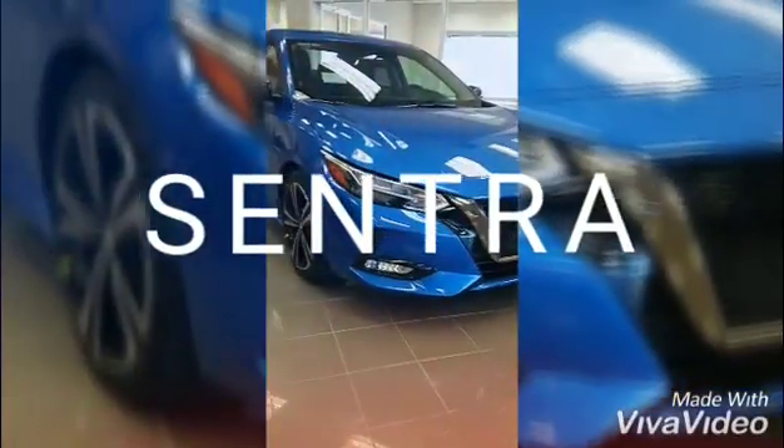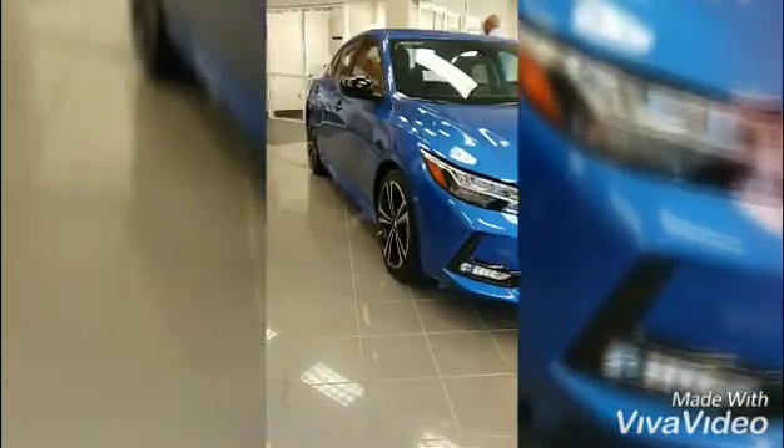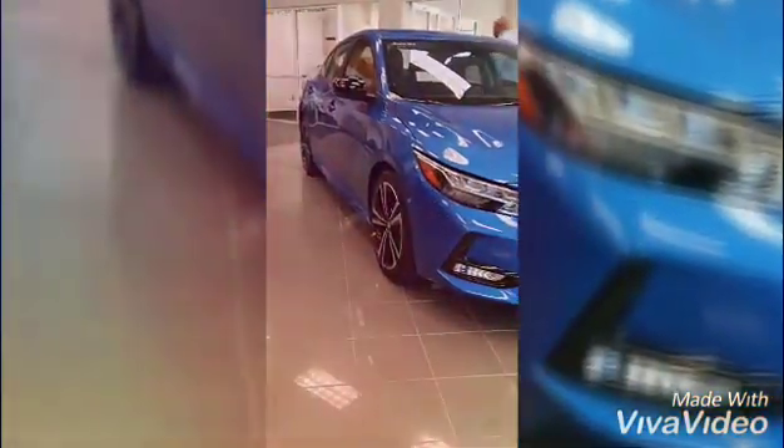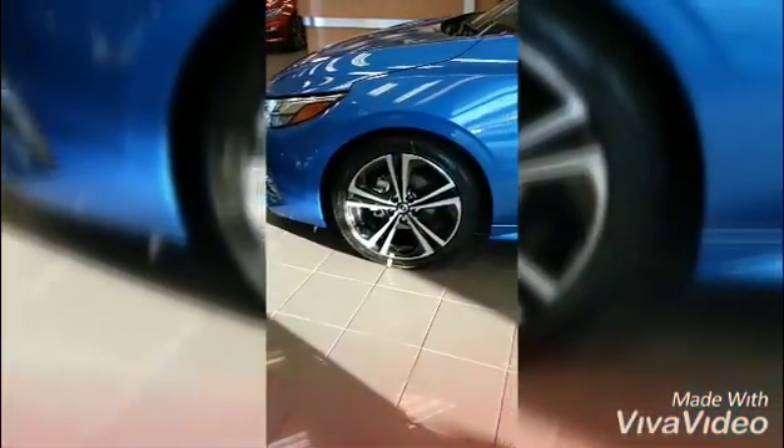Welcome to the all-new design 2020 Nissan Sentra. This model is an SR model. It is lower, wider, with ideal proportions, and has a premium quality interior.